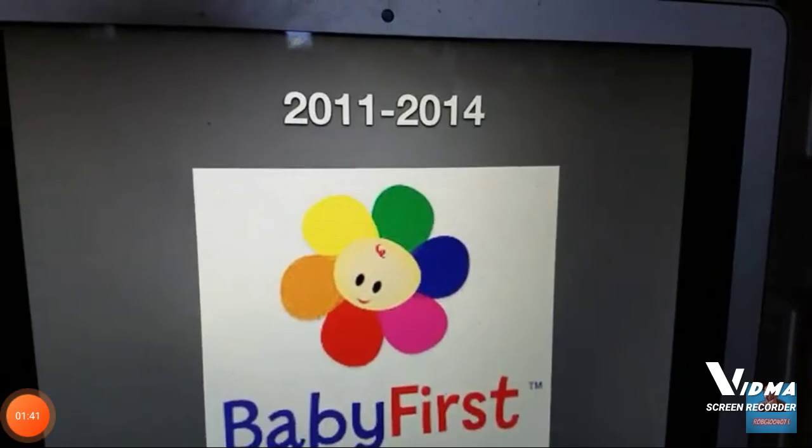2011 to 2014. So that baby flower stays the same as last time. On the bottom, we have the words Baby First. The word Baby is in blue and the word First is in red still. Also, trademark.